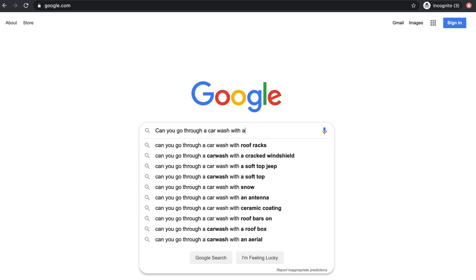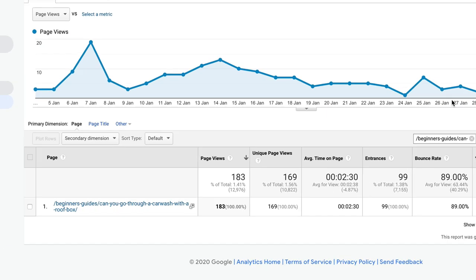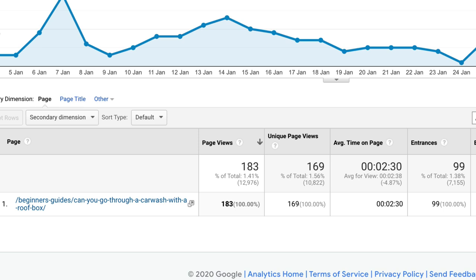Let's talk about that car wash article — the one about driving through with a roof box on. If you do a search on Google for 'can you go through a car wash with a roof box on,' you can see that in the search results it's doing pretty well. It's the top of page one and it's got the snippet, so I'm really pleased with that. A page one, position one ranking doesn't guarantee traffic, so I dug into Google Analytics. You can see it is bringing in some traffic — it had 99 entrances over the last 30 days and 183 views. So not only is it ranking really well, but it's also bringing in new visitors and getting quite a few page views.